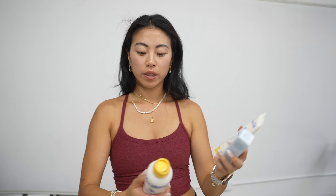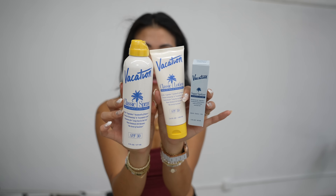This is a brand that is so aggressively nostalgic, you can't help but love it. This is Vacation SPF and it comes in kind of a prescription-looking bag. I haven't tried this brand before but I'm excited to try it.